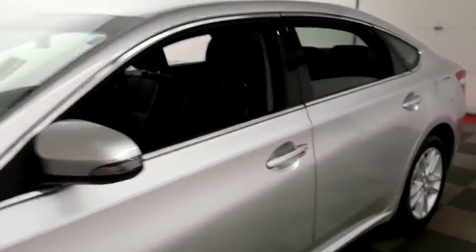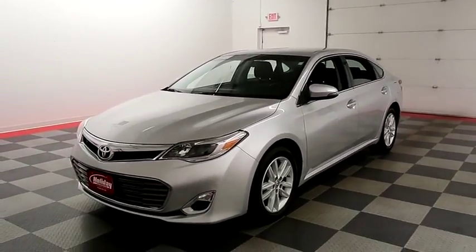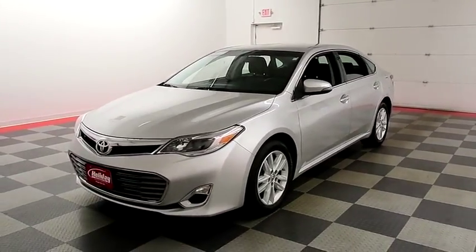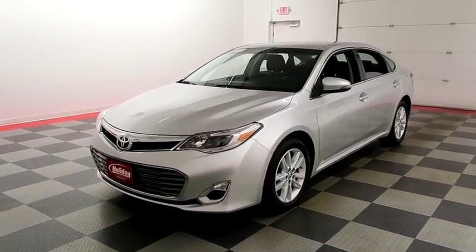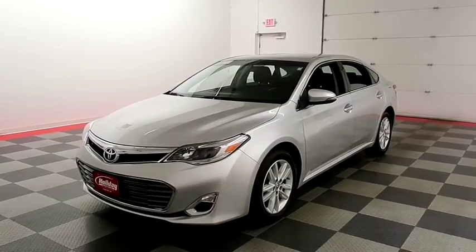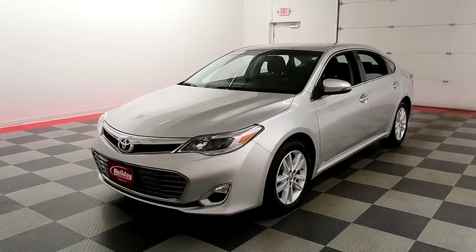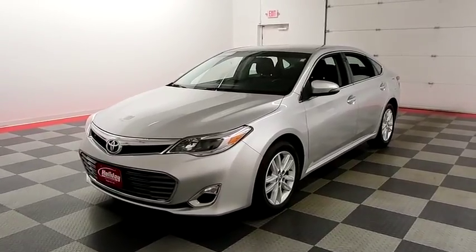I shoot videos today because I want to make sure whether you're coming from near or far, you can see this Toyota on HolidayAutomotive.com. That's where you'll schedule your test drive and get a free vehicle history report provided by AutoCheck. All of this and much more can be found at HolidayAutomotive.com.